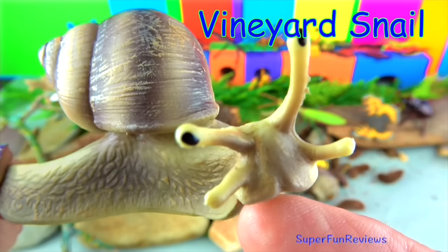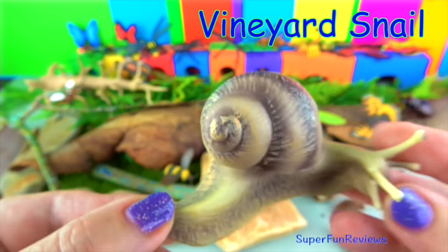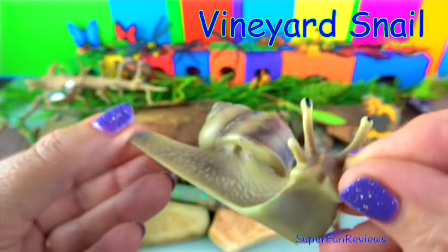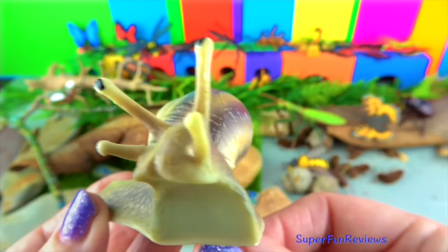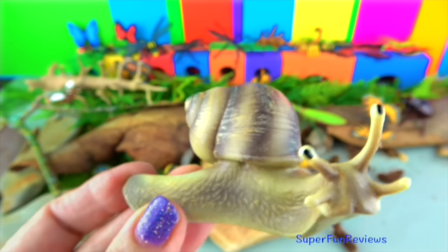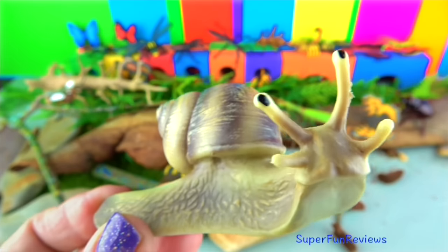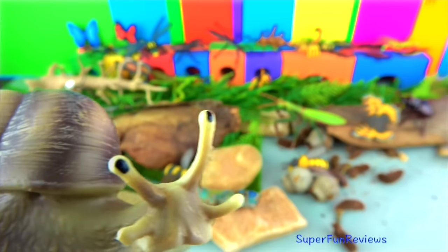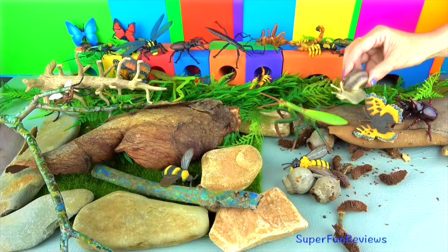The vineyard snail is found in many places around the world. In Australia it is a pest as it climbs to the top of plant crops and gets in the way when the crop is harvested. The shell diameter is just under one inch or two and a half centimetres and is usually a white or cream colour. It feeds mainly on plant material. They like to live in sheltered, moist conditions and are mainly active at night. To survive dry periods, they become dormant and seal off the shell entrance with a layer of dried mucus to reduce water loss until conditions improve.